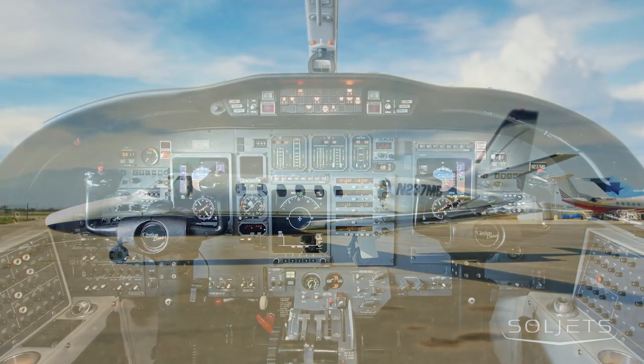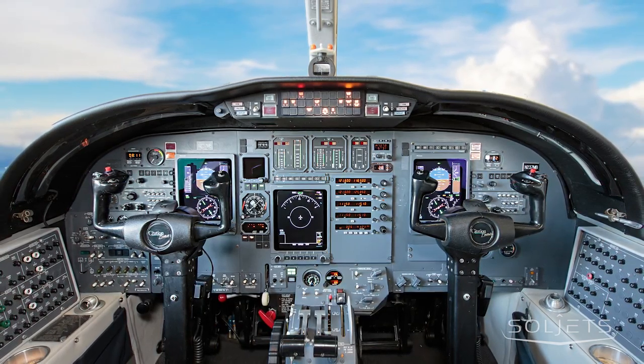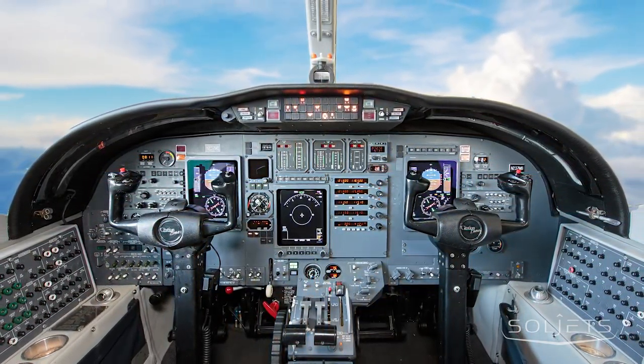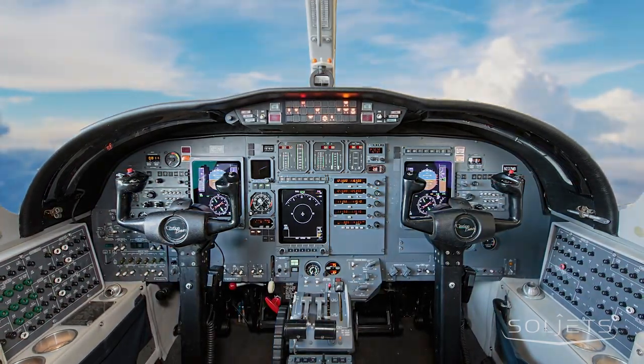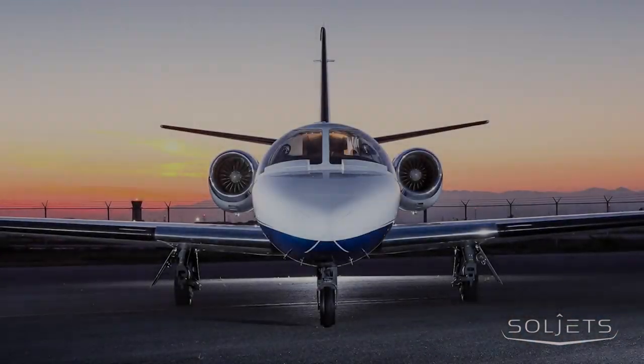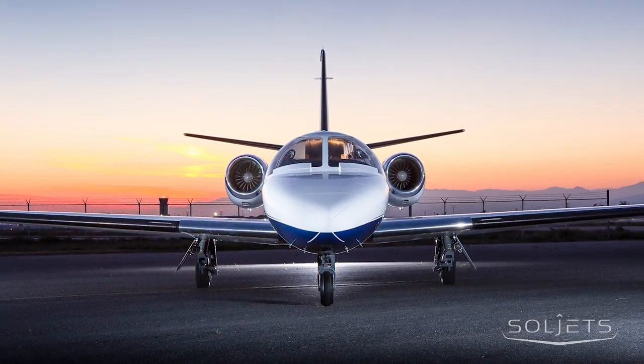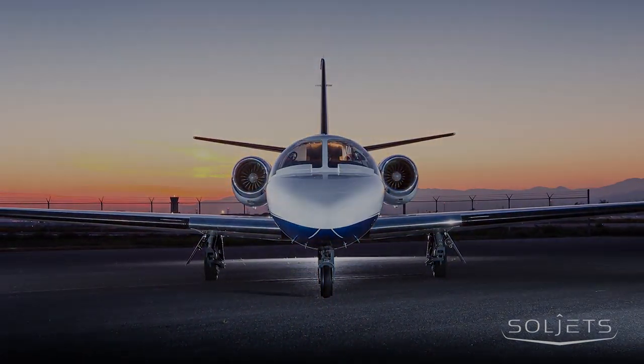The flight deck is integrated with a fully optioned Honeywell Primus 1000 avionics system and is enrolled in the Honeywell avionics protection plan. This extended warranty program protects your avionics investment from the burden of unexpected maintenance costs and provides operational peace of mind.